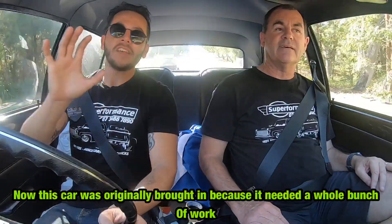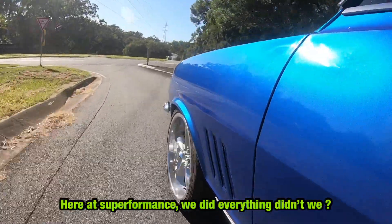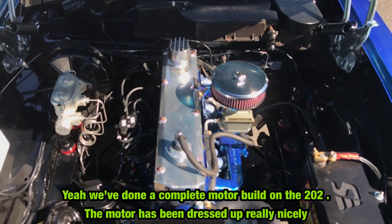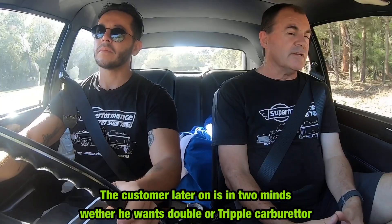This car was originally brought in because it needed a whole bunch of work, and here at Superformers we pretty much did everything to it. We've done a complete motor build on a 202 — the motor's been dressed up really nicely. It's got all the good bits on it, it's got a nice ignition, good internals. The customer later on, in a couple of miles, is going to go down the double or triple carb route.